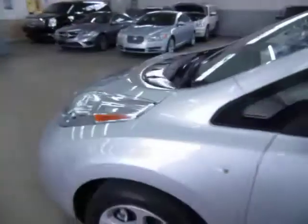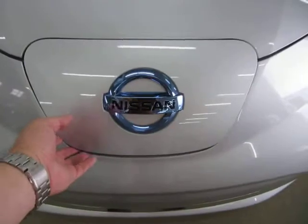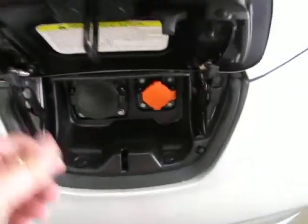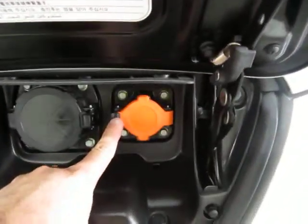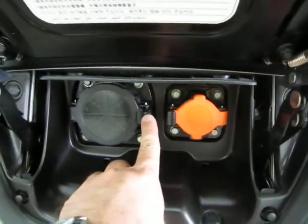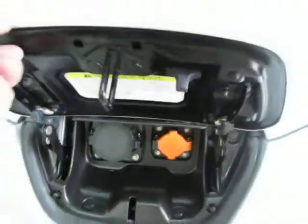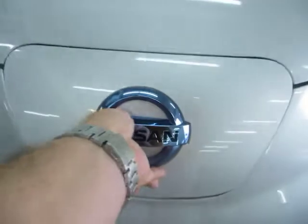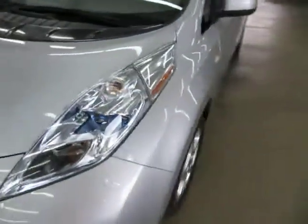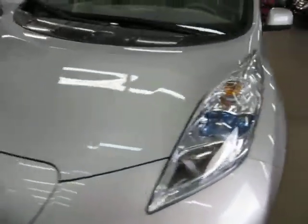Let me show you the quick charging port. There are several stations at Nissan dealers and other places where you can get a charge. Normally you're going to charge this car at home — that's a 110 or 120-volt port. This other one is the quick charging port where you need a special station, which gives you a charge much quicker in case you're out on the road. All the headlights and tail lights are in perfect shape, not damaged or scuffed in any way — nice and clear.